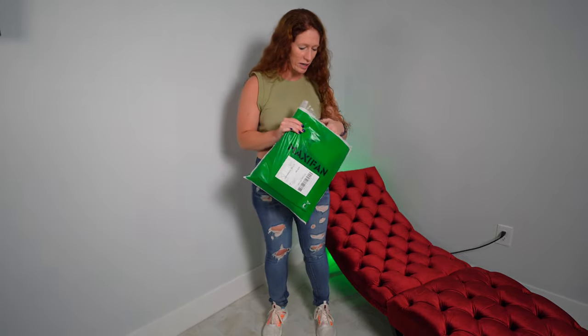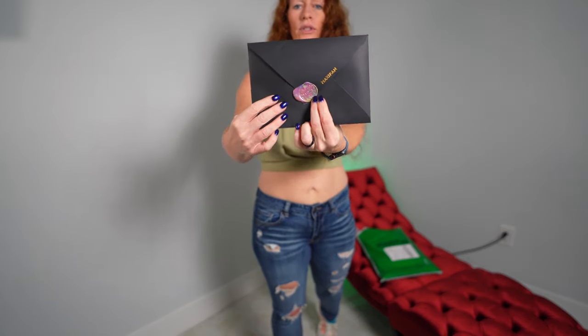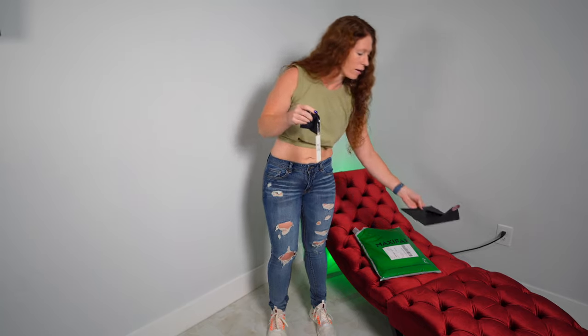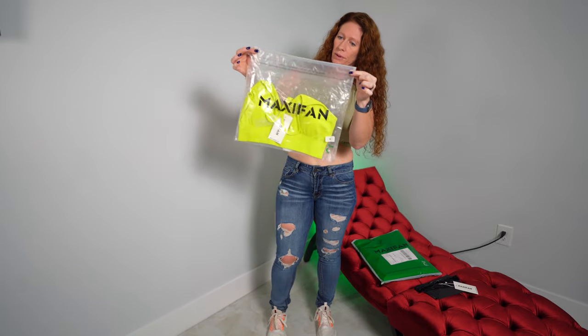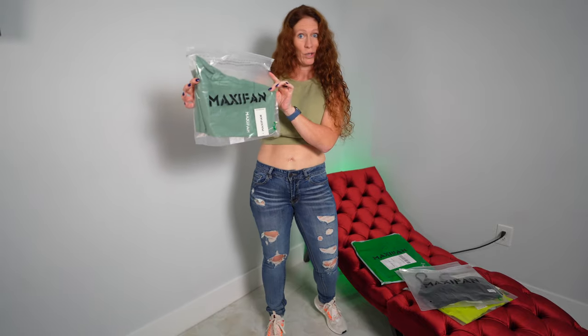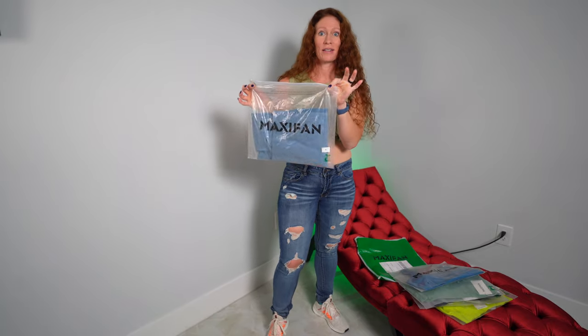Let's take a look at what we've got here. There's a cute little envelope with the MaxiFan logo — a nice added touch. Inside is a little thank you card and also a headband. Then everything is in these little zipper packs with the MaxiFan branding: a sports bra, some leggings, another sports bra, some shorts, another sports bra, and more leggings. Everything looks awesome — I love the colors so far.